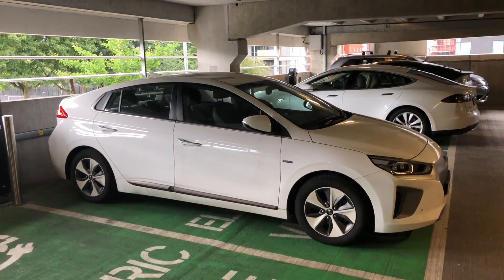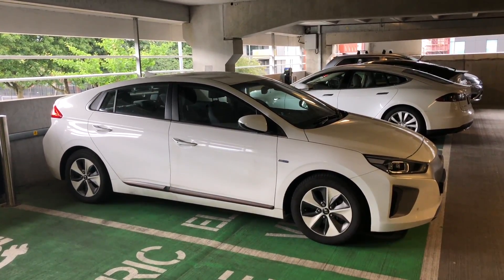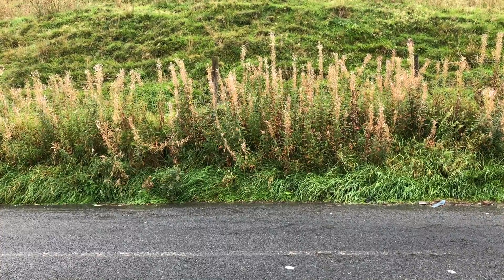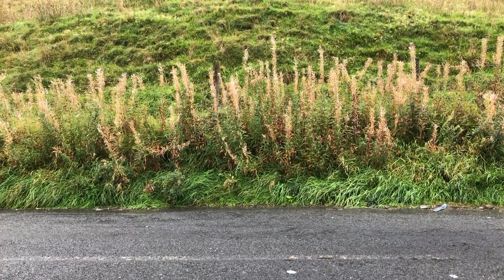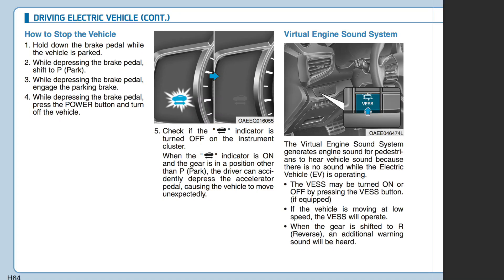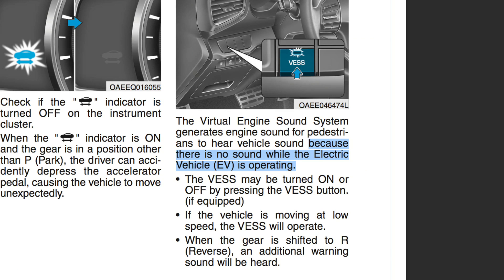The car does have a virtual engine sound system, or VESS, emitting a droning sound from a speaker at low speeds up to about 19 or 20 miles per hour in the IONIQ. The manual for the IONIQ says it's there for other road users' safety — quote: because there is no sound while the electric vehicle is operating.